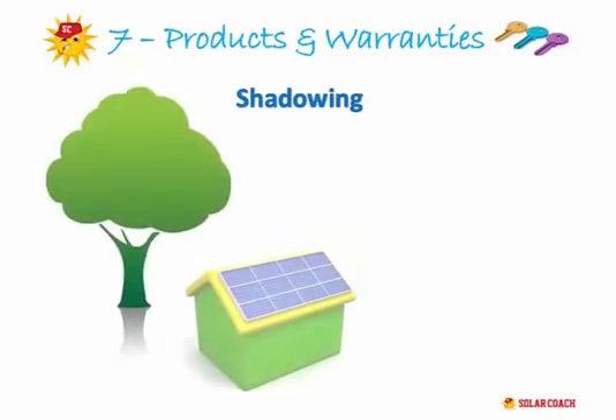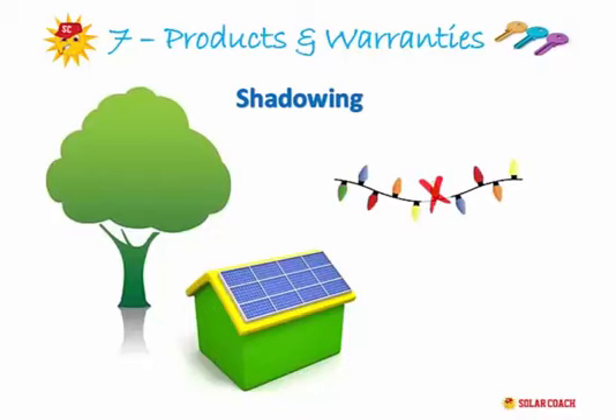All solar systems, whether cheap or top of the line, are affected by shadowing — from trees, antennas, roof-mounted air conditioners, satellite dishes, and cloud cover — which affects panel output until the shadow passes. Most solar systems operate like a cheap set of Christmas lights: if you lose one globe you lose the whole stream. If a shadow crosses one panel, the entire system cuts out until the shadow passes.